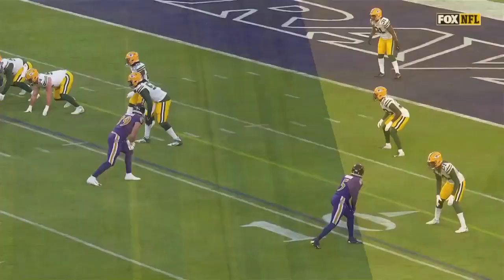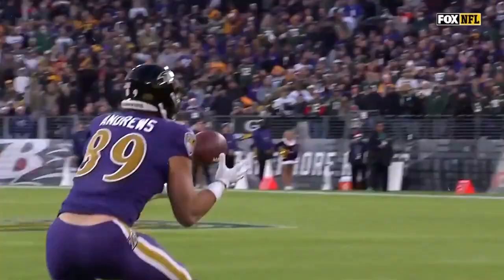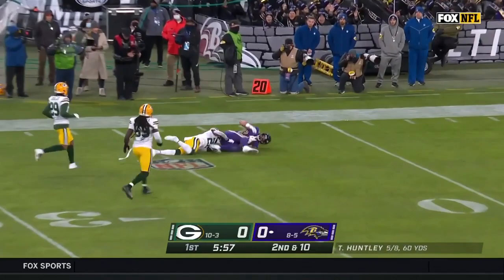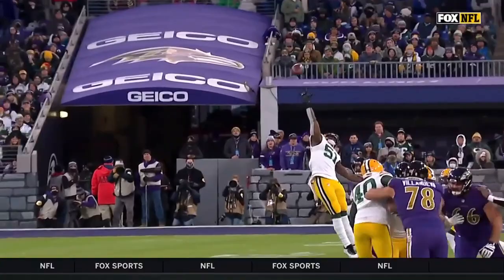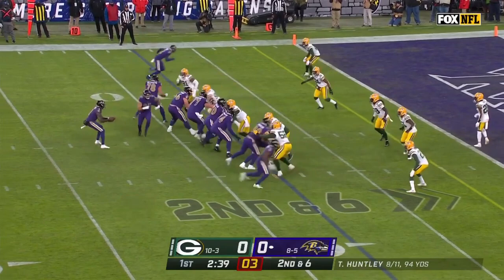So far so good for Tyler Huntley. Pretty easy for Mark Andrews — free release off the line of scrimmage, he just runs an out route and catches the ball. They don't come up and challenge it. You would have expected Chandon Sullivan to come up and play tighter and attack it a little bit more. Some nice conversions here on this drive. They rave about him in Baltimore. They're playing soft man coverage and Mark Andrews is just going right through the middle of it. Darnell Savage picks him up after he gets off the line of scrimmage.